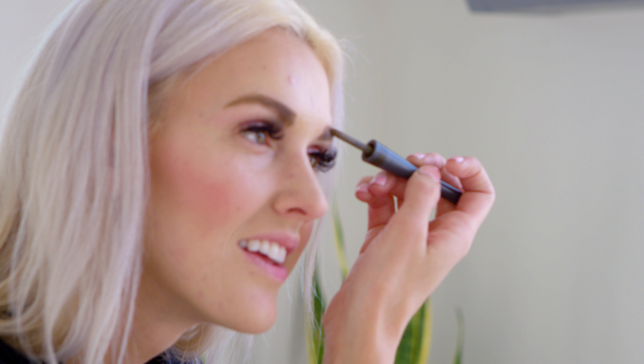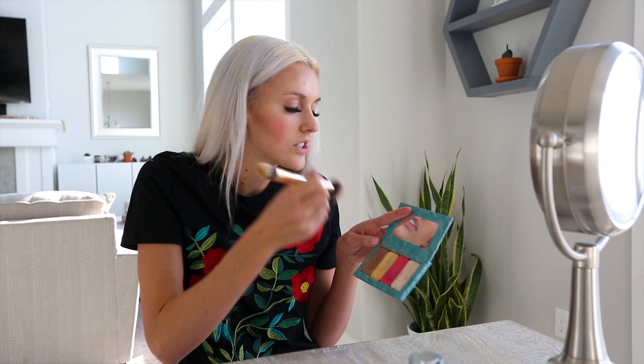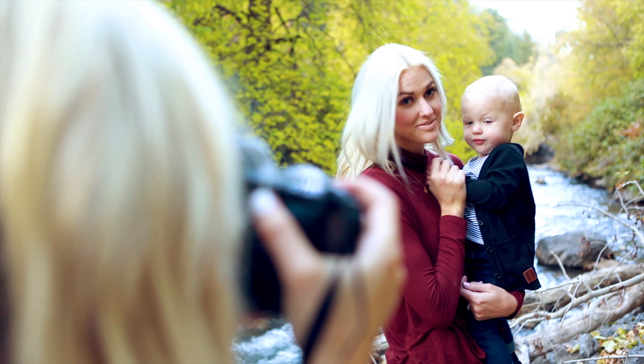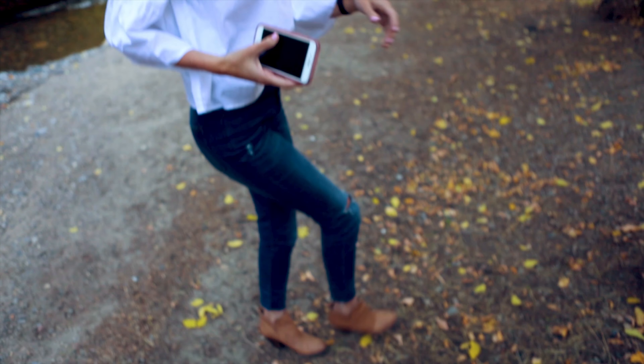Hi you guys! Today I'm filming in my kitchen because it's better lighting than my bathroom. We are filming my everyday makeup look by popular request, so thanks for all your suggestions. Being a mom to a one-year-old, having a busy life, and being a nurse who works a couple nights a week, I just want makeup that lasts all day, is quick to put on, and makes me feel like I got ready.